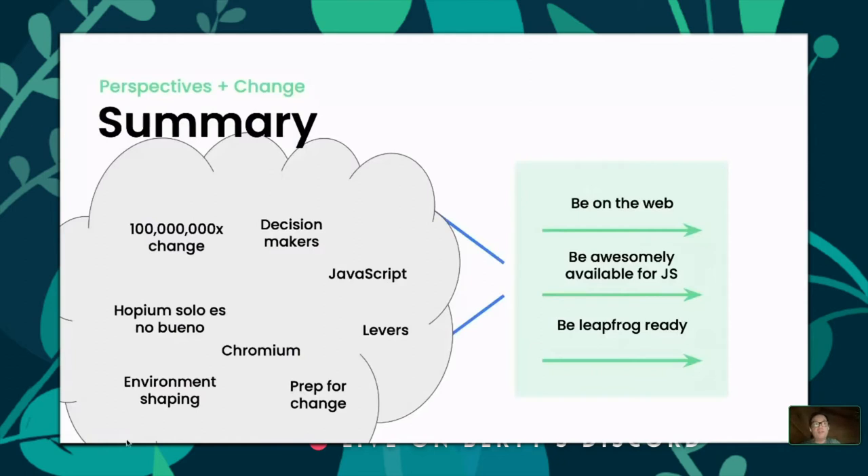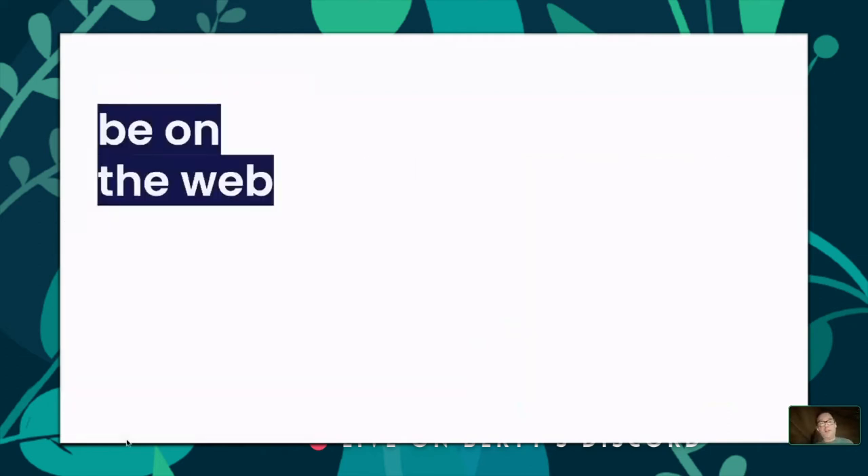We've distilled this down into three basic pillars. First, be on the web — make sure the technologies we support are present on the web platform so developers can choose them, implemented in web browsers. Second, be awesomely available for JavaScript development — not just a client library that sort of works, but a first-class experience for JavaScript developers. Third, be ready for some type of leapfrog event — mass adoption, a breakout product, or the failure of an existing platform opening a gap.